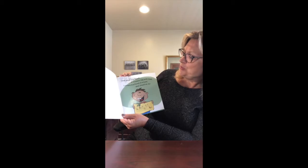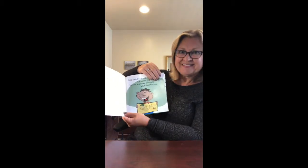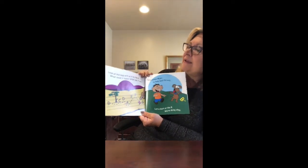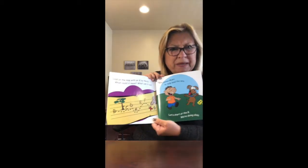Look what I found, a treasure map with clues, letters scattered all around, what should we do? Do you see the treasure map? Look at the map with an X by the G — what could it mean, what could it be?